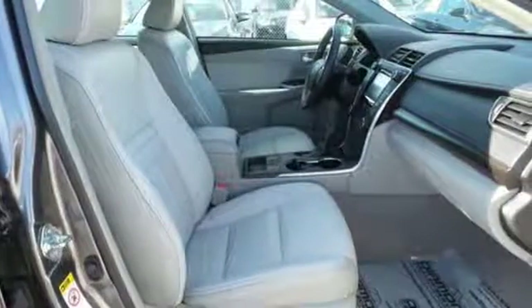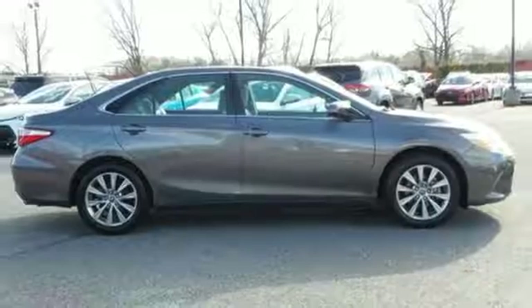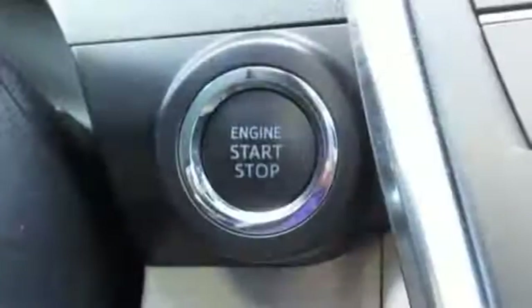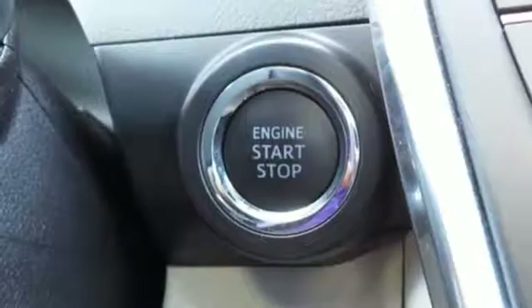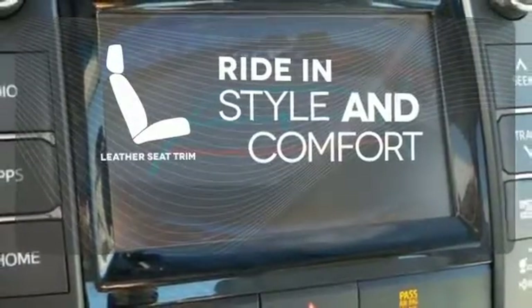Plus this Camry comes equipped with a Star Safety System, a suite of six advanced safety features designed to help keep you out of harm's way. You get enhanced vehicle stability control, traction control, smart stop technology and more. Ride in style and comfort with Leather Seat trim.